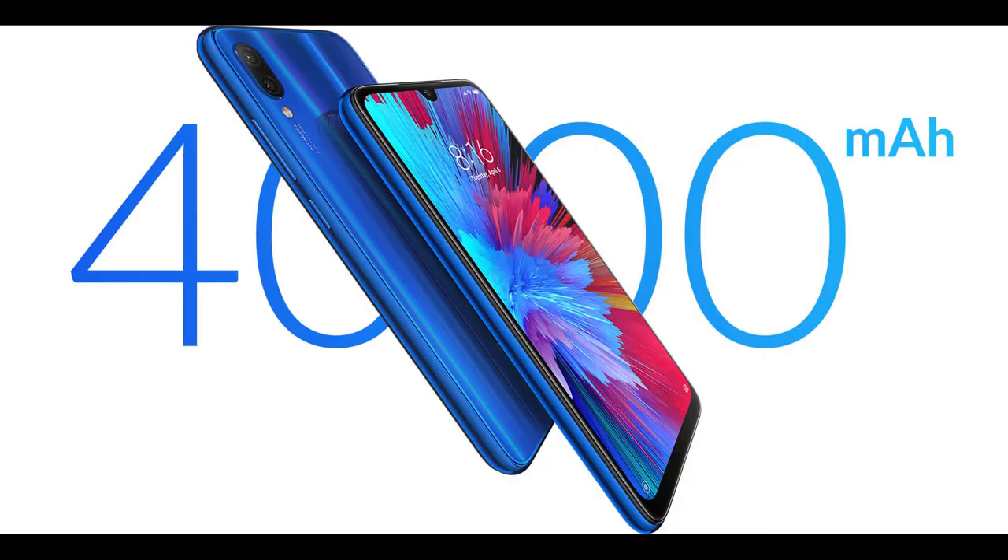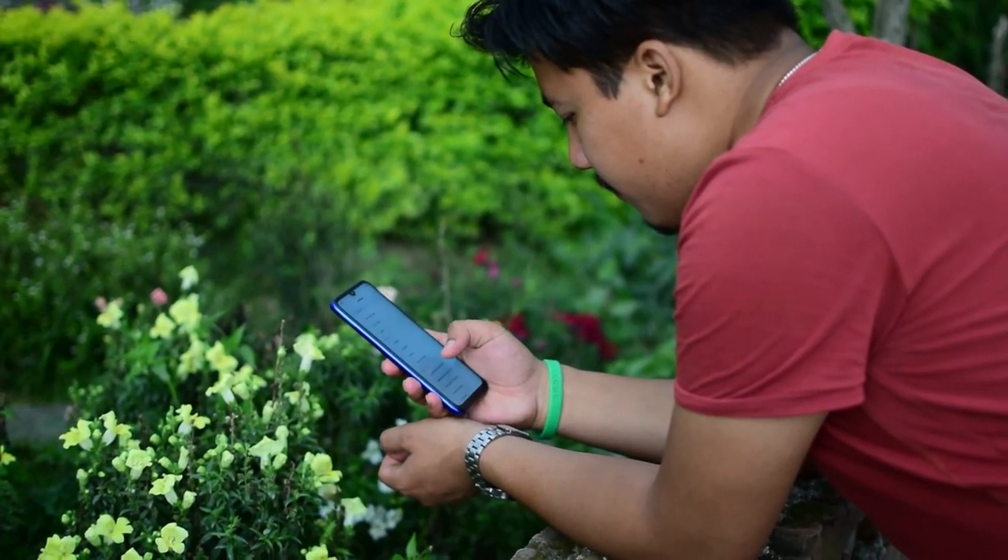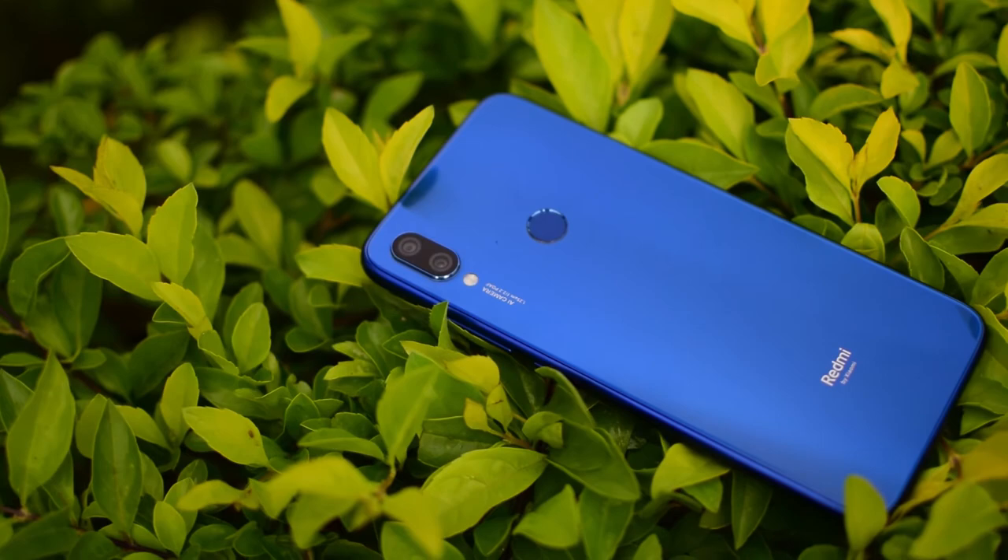With a 4000mAh battery, it can last longer than a day with average-plus usage. It takes almost 2 hours to fully charge and supports Quick Charge 4.0.